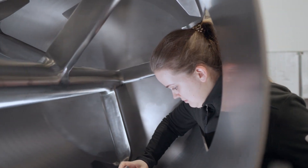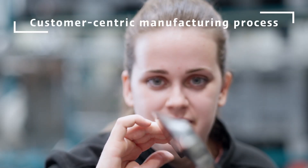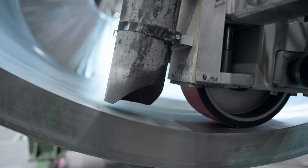At Ludega, quality is not just a promise, but a certified reality. Our commitment to customer-focused quality assurance ensures the exceptional availability and reliability of our equipment. The plowshare mixer is no exception.